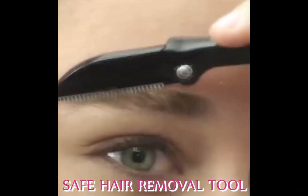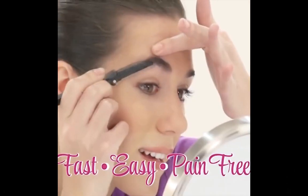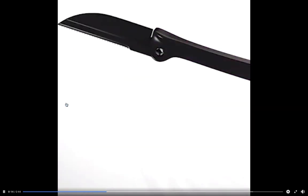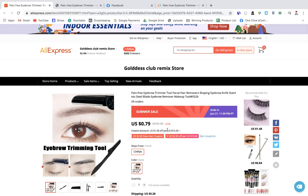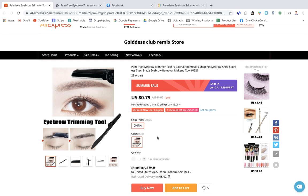The next product is a pain-free eyebrow trimmer that quickly and easily trims around the edges of eyebrows to make them appear fuller and stand out more — improving your look. Products that improve your appearance sell really well because everyone wants to look and feel better. With a product like this you just need a great video ad showing how it works, similar to the one shown here.